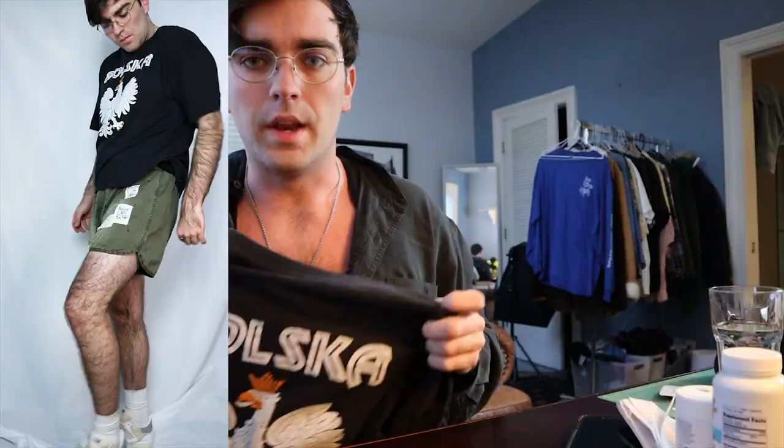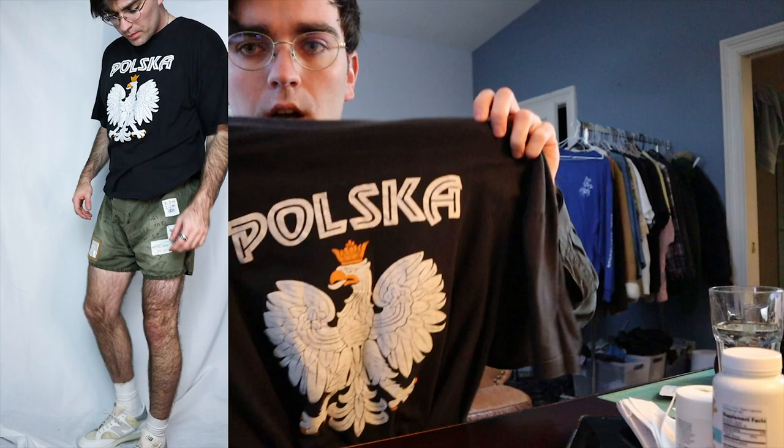Next up we just have this vintage Polska tee — Polska means Poland. It has a heraldic bird with a crown. It's a really nice wash, solid fit, and I really like it.